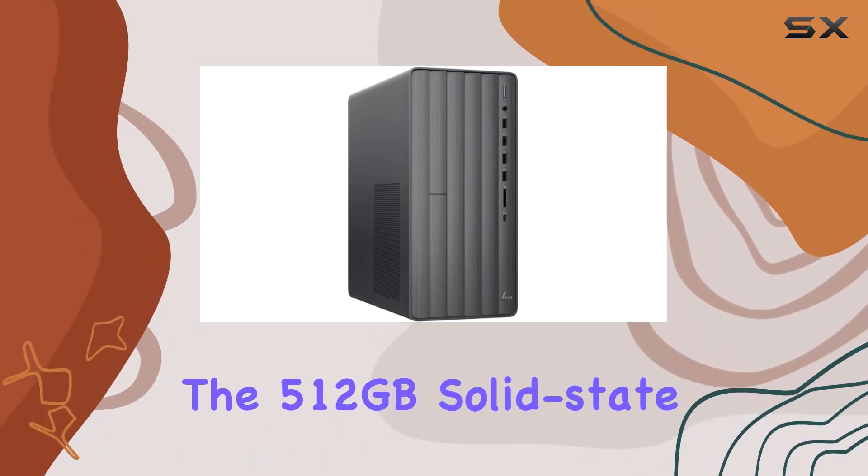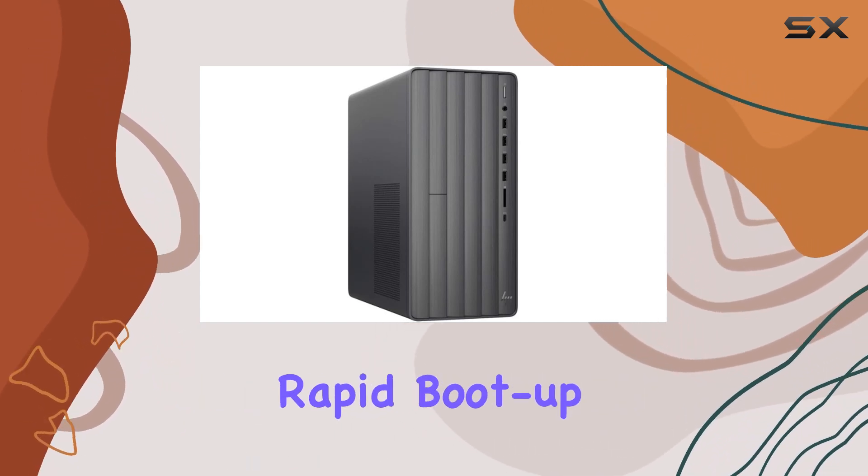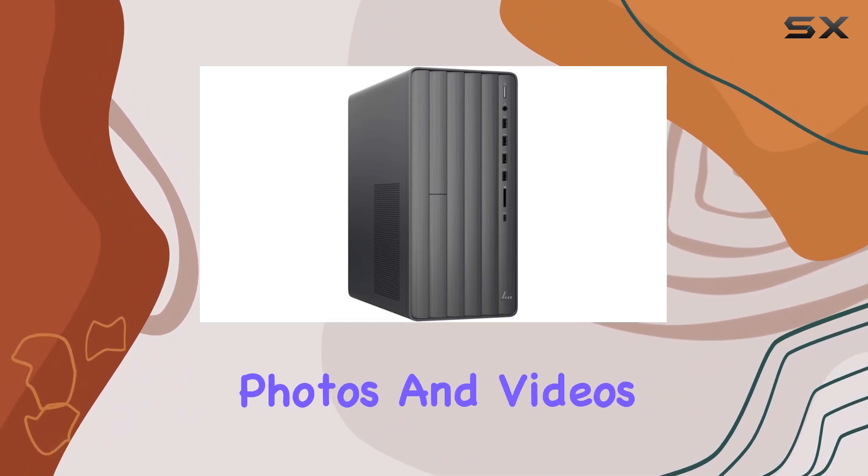The 512GB solid-state drive ensures rapid boot-up times and ample storage space for your files, photos, and videos.